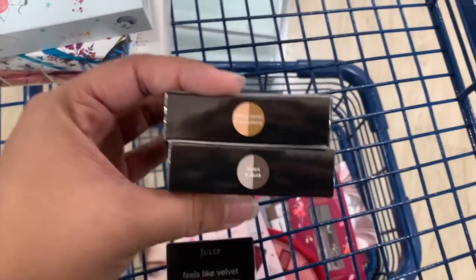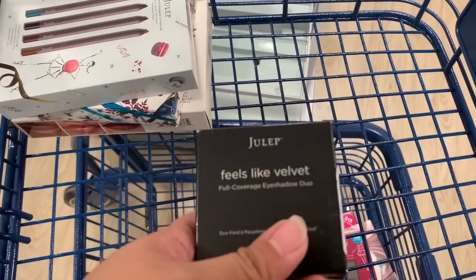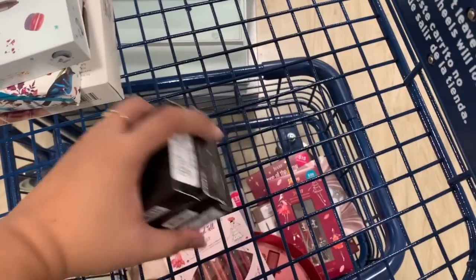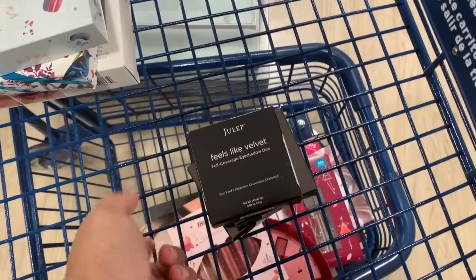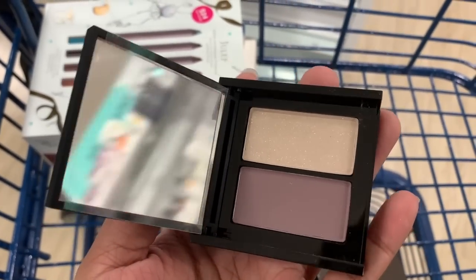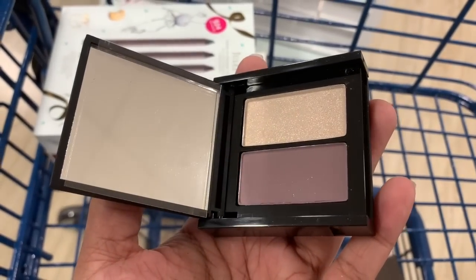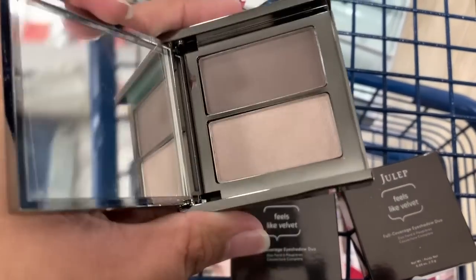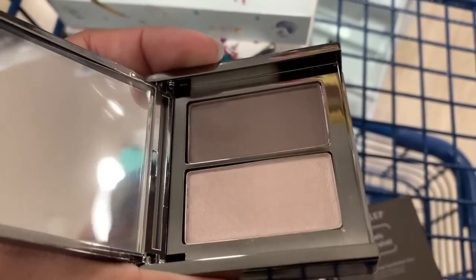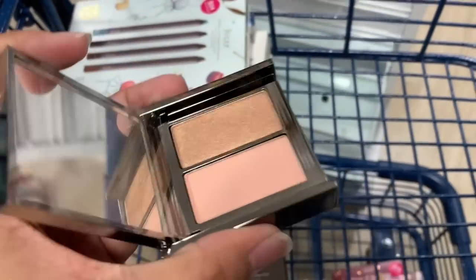These are the last items I found: full coverage eyeshadow duos in 'Fifth Avenue and Broadway,' 'Dawn and Dusk,' and 'Moonlight and Starlight' — all five dollars each. The Moonlight and Starlight is a purple and cream shadow with small glitters. Dawn and Dusk has one matte and one shimmer but it's been swatched. The last set is also a matte and a shimmer.